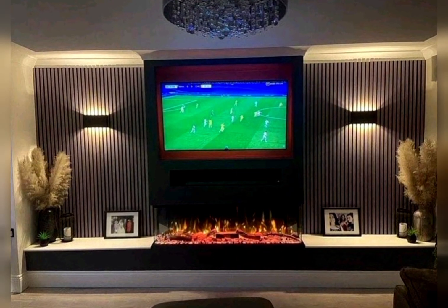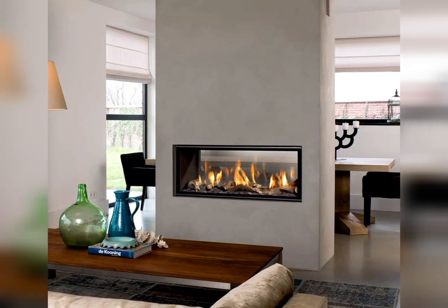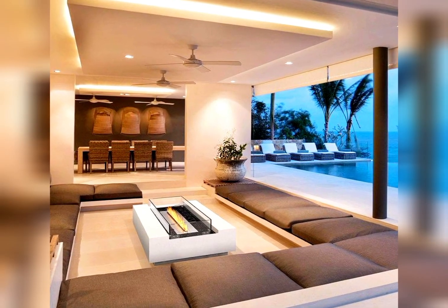Ethanol fireplaces — eco-friendly and portable. Ethanol fireplaces add a modern touch without the need for a chimney or gas line.